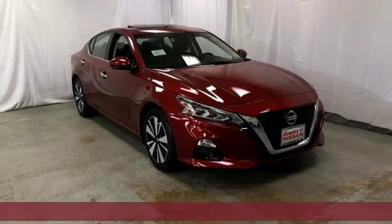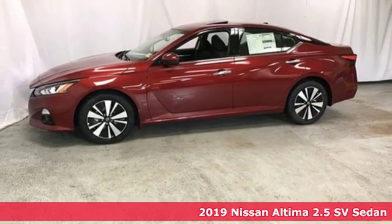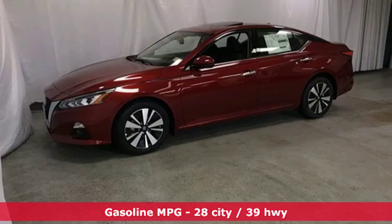It's a new 2019 Nissan Altima. Supremely comfortable and finely crafted, the Altima reconnects you with your love of driving, and it comes with all the amenities you need.